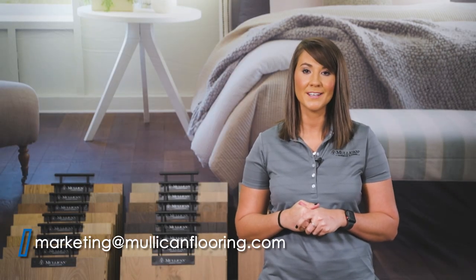For any questions you may have, Mullican Flooring has a helpful marketing team that is able to assist you in any way that they can. Please reach out to them at marketingatmullicanflooring.com.